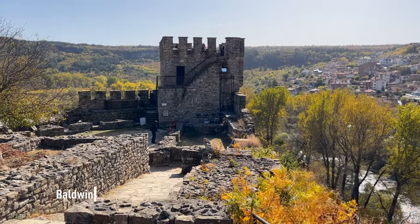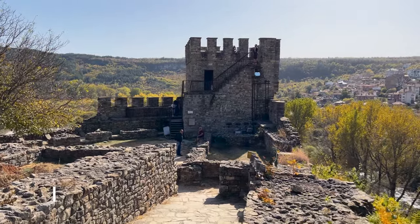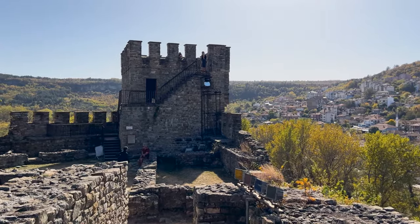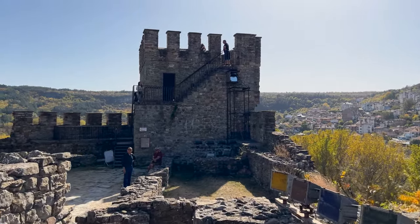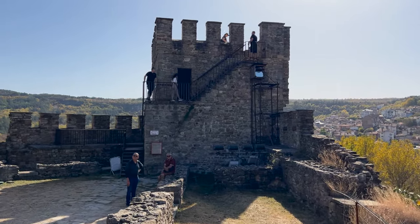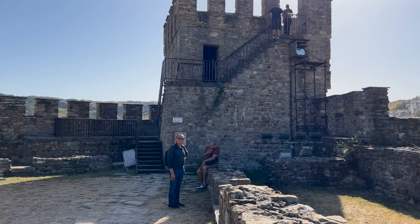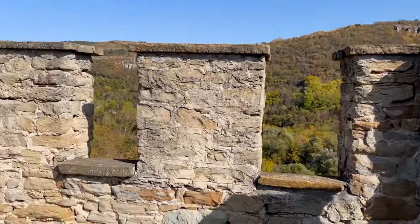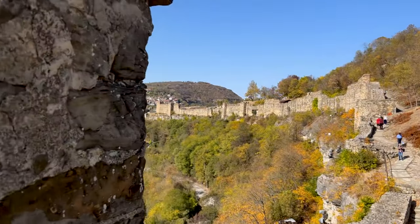This is Baldwin's Tower, also called the Tower of Baldwin. It was made in 1930 by architect Alexander Reshinov. It's called Baldwin's Tower because the Latin Emperor Baldwin I was captured by Bulgarian Tsar Kaloyan, taken prisoner, put in this fortress, and he died here. So they named this tower after him. For the moment we have Baldwin's Tower all to ourselves — it's got a very nice view of the fortress, and looking back you can see Ascension Cathedral where we just were.